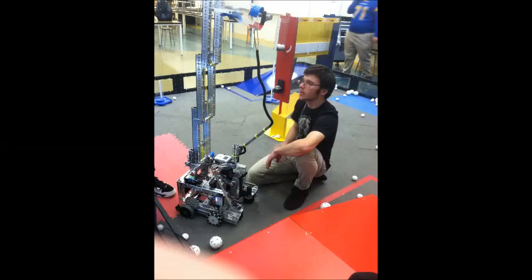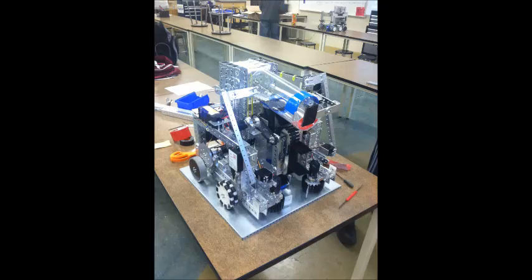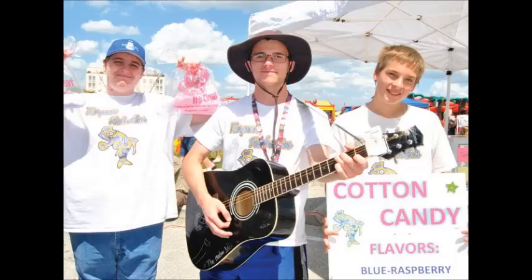Our robotics project was funded by FPNL, CLEF, and we are still using the sponsors we gained from last year. We held a booth at our local block party and raised money by selling cotton candy. We also participated in the stadium cleanup.